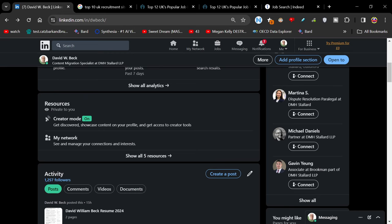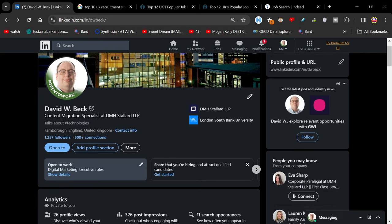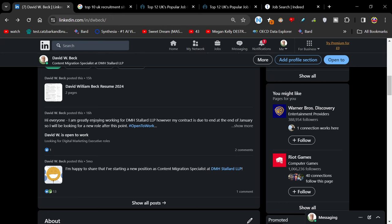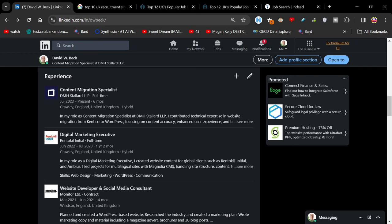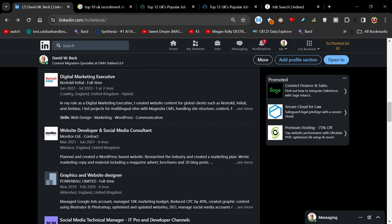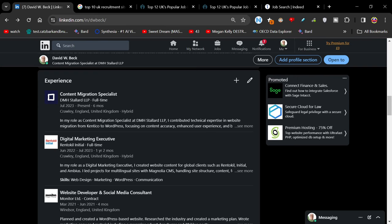I recently posted my resume and posted that I might be looking for a job. I've got my experience up to date — content migration specialist at DMH Stallard. To be honest, I'd love to get into a junior developer job, maybe developing Python, because it's something I really enjoy and it's more challenging. Make sure that the information on your CV matches your LinkedIn, because people will be checking that.